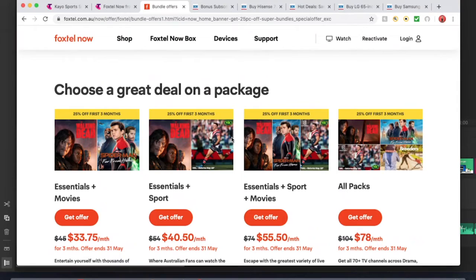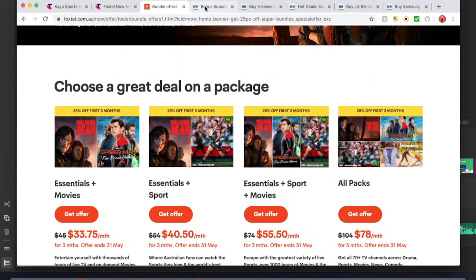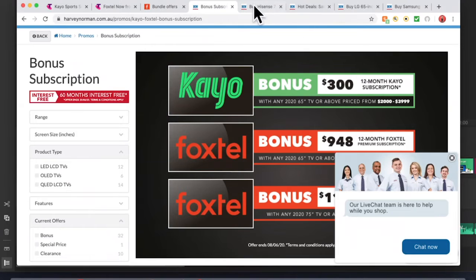Now let's look at the real deal offers. This is where if you buy a TV you get a whole year of Kayo or Foxtel. This is only for Harvey Norman. If you buy some of these TVs on JB Hi-Fi you'll get a $150 JB Hi-Fi voucher instead. So depending on what you want — if you do want to buy one of these TVs and get a year of Foxtel or Kayo, keep that in mind.